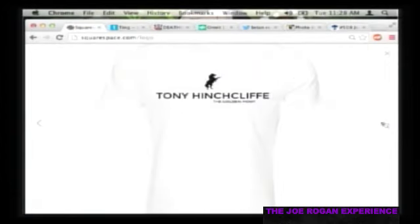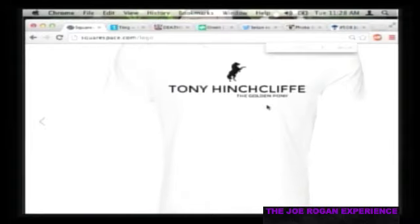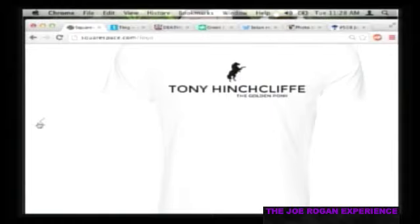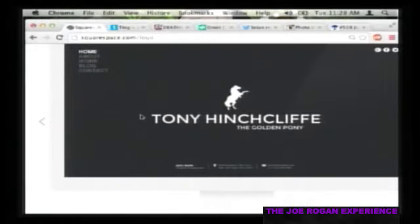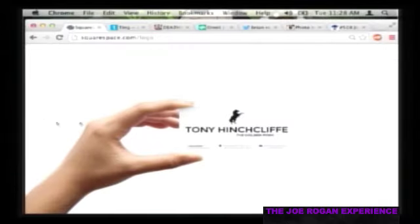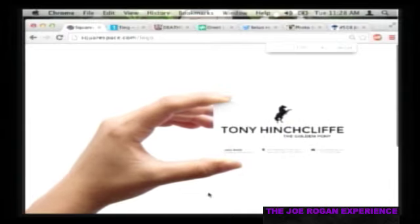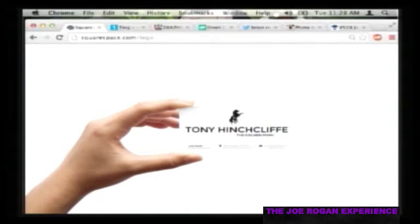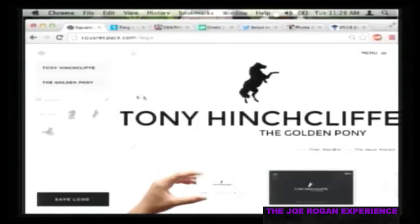They even have a t-shirt builder and a logo builder where you can design your own custom logos. It's all drag-and-drop interface - if you can add pictures to an email, you can figure out how to do this. You can make an outstanding professional website with 24/7 support if you get stuck.